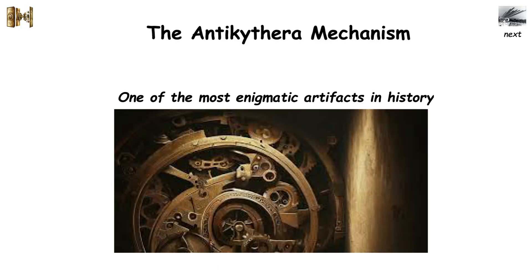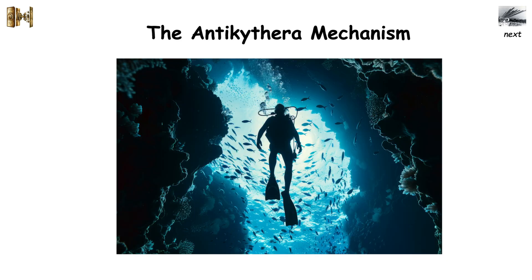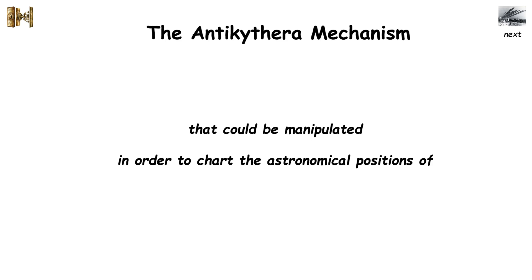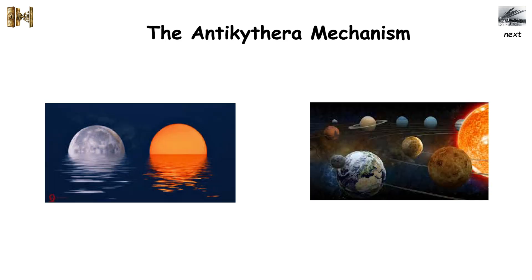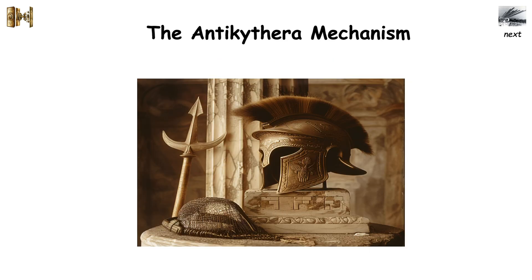One of the most enigmatic artifacts in history is the Antikythera Mechanism, a bronze device discovered by divers off the coast of the Greek island of Antikythera in the early 1900s. The machine is made up of over 30 gears, cranks, and dials that could be manipulated in order to chart the astronomical positions of the sun, moon, and other planets. The device has been dated as far back as the 1st or 2nd century BC.